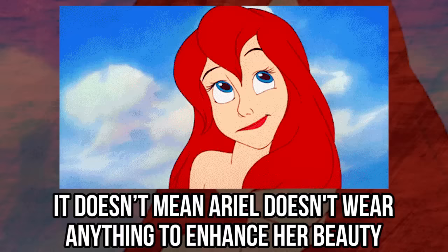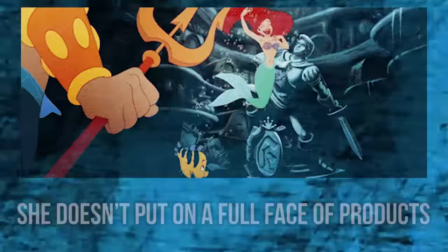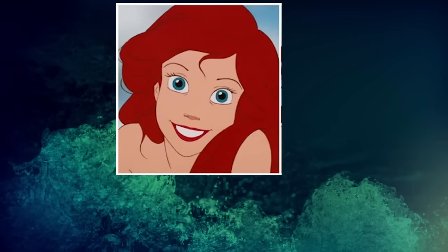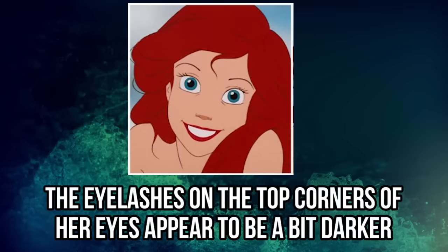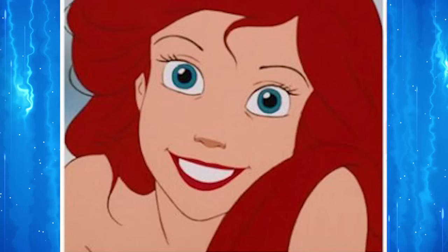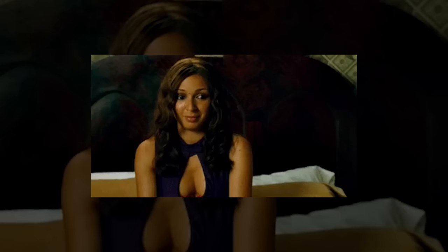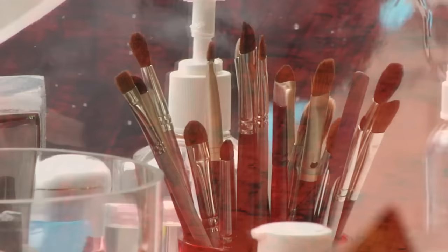Ariel. Just because she lives her life under the sea, it doesn't mean Ariel doesn't wear anything to enhance her beauty. She doesn't put on a full face of products like some of the other princesses, but she does have a hint of makeup on to bring out her natural beauty. In this photo of the character from The Little Mermaid, you can see that the eyelashes on the top corners of her eyes appear to be a bit darker. Ariel is definitely a fan of mascara. She also has a little bit of red lipstick on her lips to bring out her vibrant red hair, and a tiny bit of foundation on her face. It must be a pain for her to find a bunch of waterproof products.